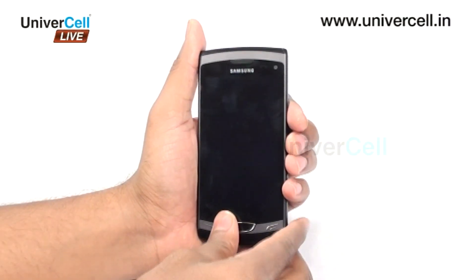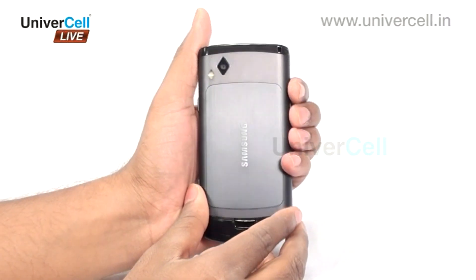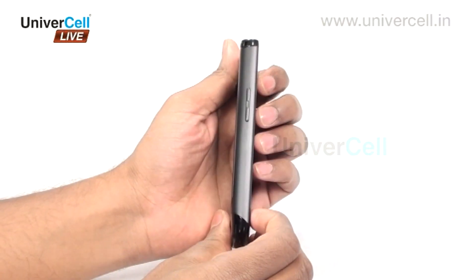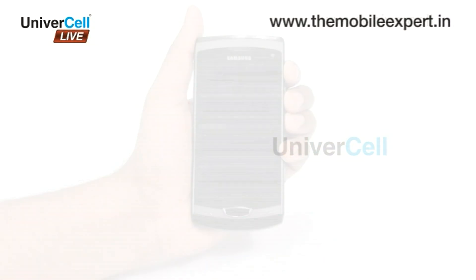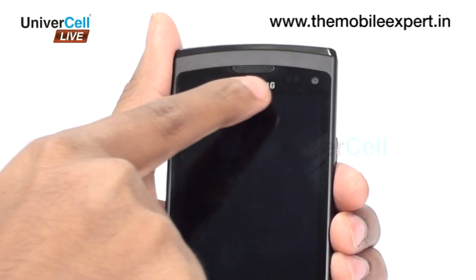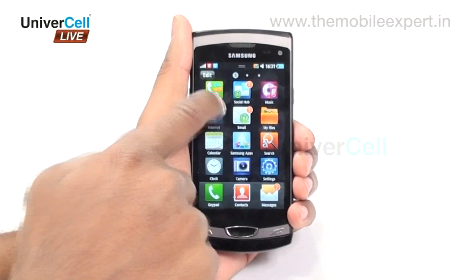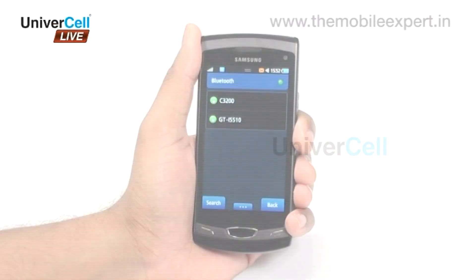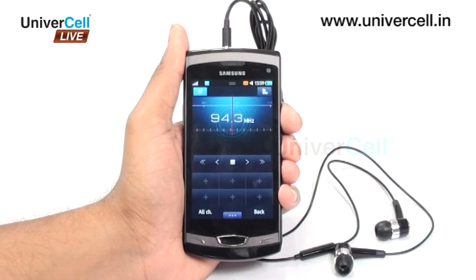Samsung 8530 Wave 2 is a stylish and user-friendly handset that has a combination of different commercial and entertainment features, like a 3.7-inch touchscreen, accelerometer sensor for UI rotation, proximity sensor for auto turn-off, smart lock, GPRS, Edge, 3G, Wi-Fi, Bluetooth, 5-megapixel camera with LED flash, and FM radio.